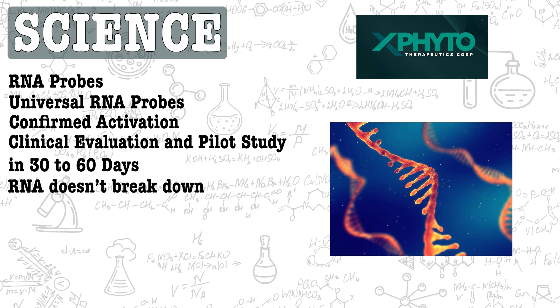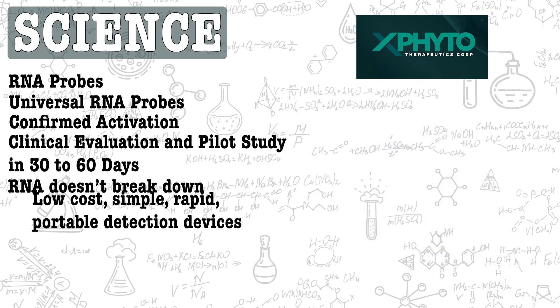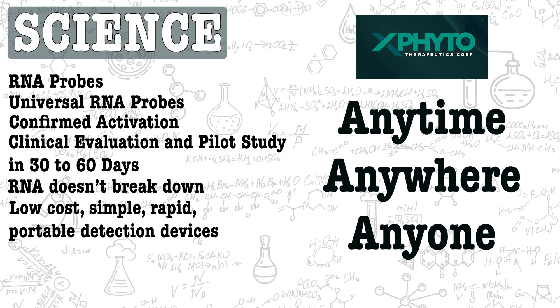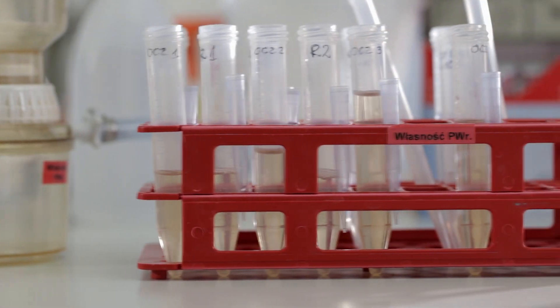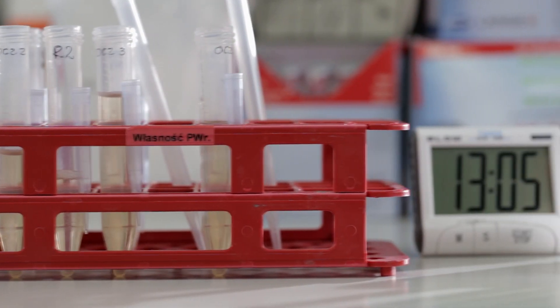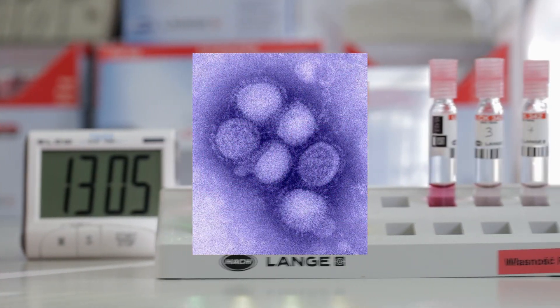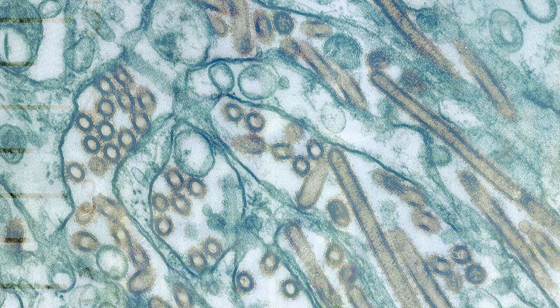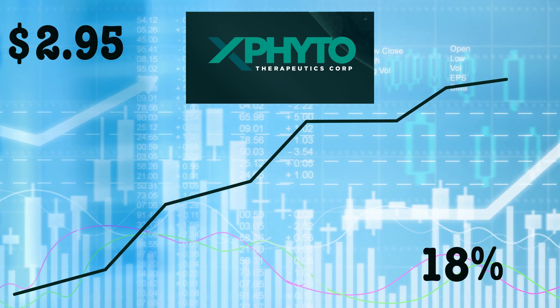3A plans to make this test widely available at a low cost with simple, rapid, and portable detection devices, perfect for the company's anytime, anywhere, anyone treatment mandate. With a sizable grant from the German Federal Ministry of Education and Research, 3A intends to move forward in the development and commercialization of rapid detection of influenza A viruses such as H1N1 (swine flu) and H5N1 (avian flu). Investors should note that X-Phito's share price climbed 18% to $2.95 a share in the last five days.